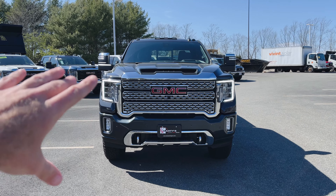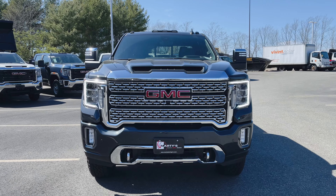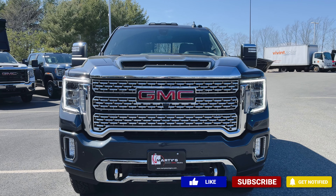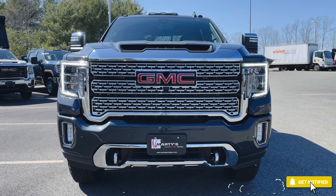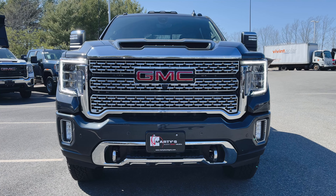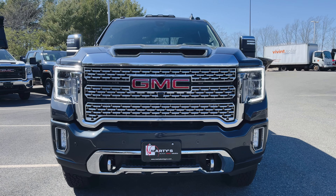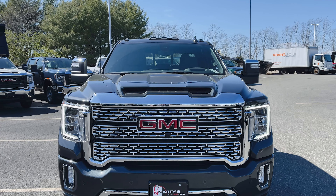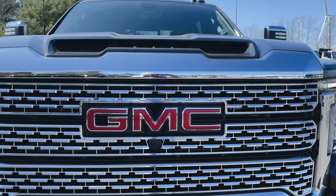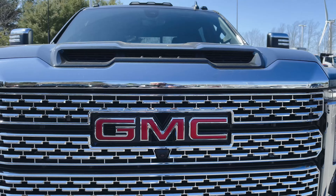Of course, first thing we notice we've got the LED daytime running lights, LED housing headlamps, and LED fog lights down low. You might be able to hear that diesel engine running right now — 445 horsepower at 910 foot pounds of torque. We've got that big bold Denali grille, front parking sensors, chrome skid plate, chrome tow recovery hooks, and the functional hood scoop that funnels air right down into the intake. And up close you can see the front camera for the HD Surround Vision camera system.